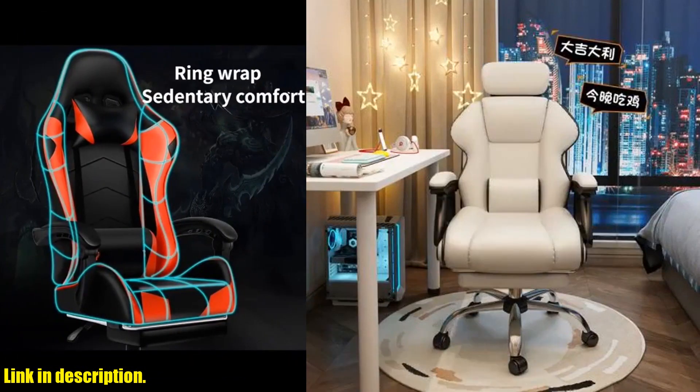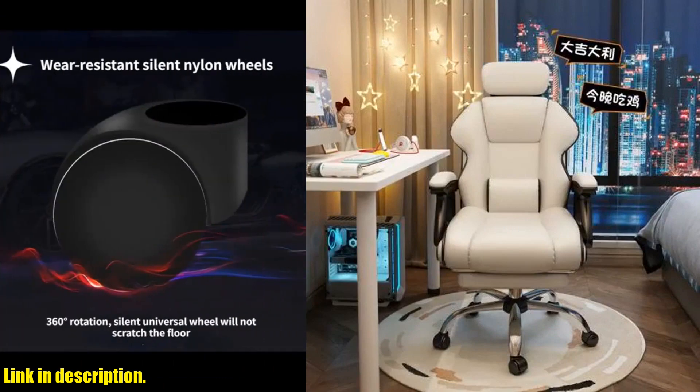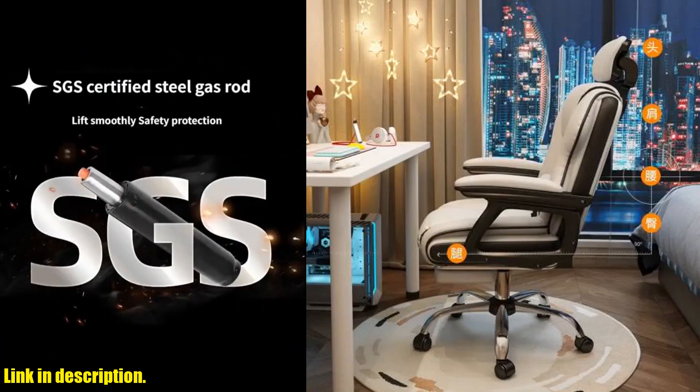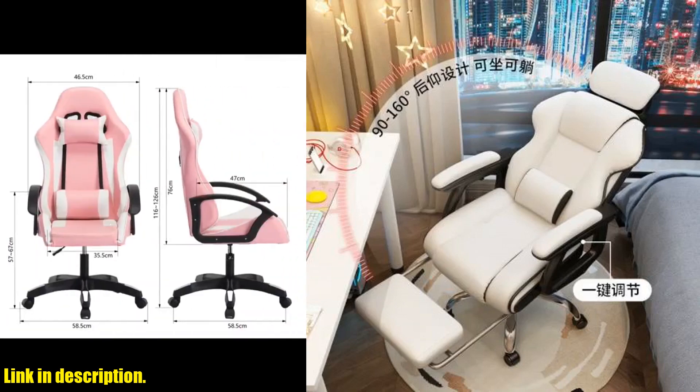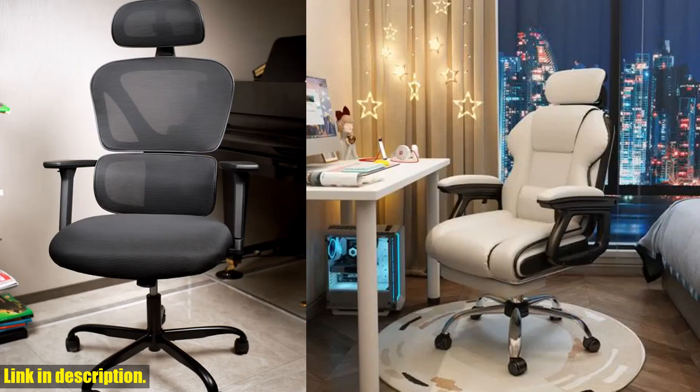And the best part? It looks sleek and stylish, adding a modern touch to any room or office setup. So, if you're ready to take your sitting experience to the next level, I highly recommend checking out the comfortable sedentary gaming chair. You can find the link to purchase this amazing chair in the description below.